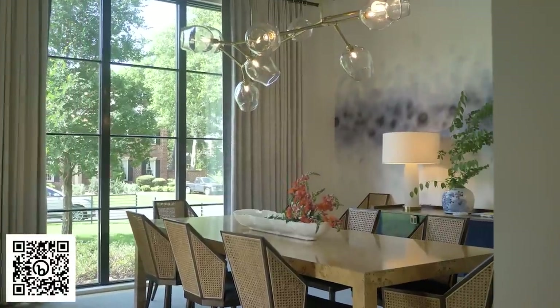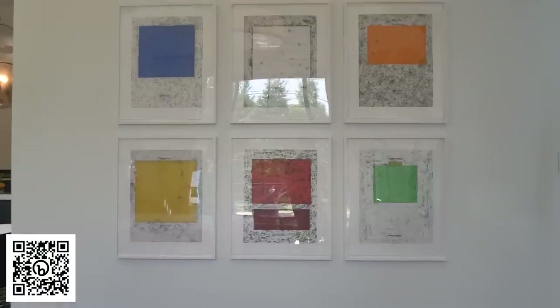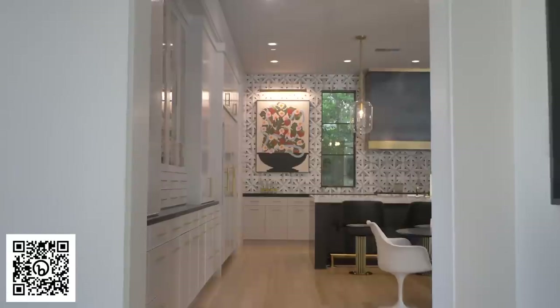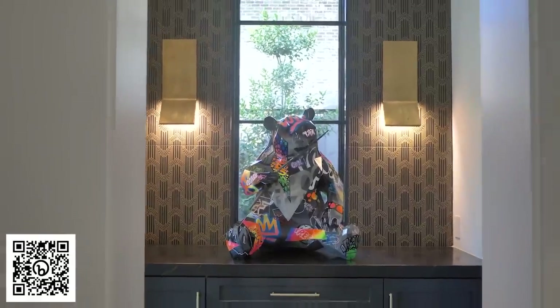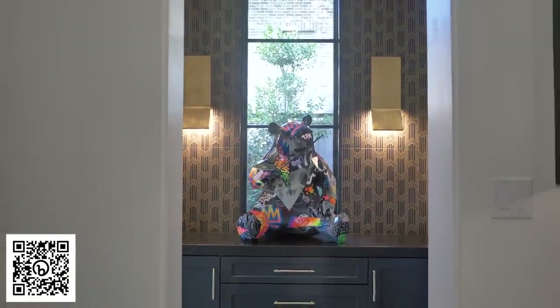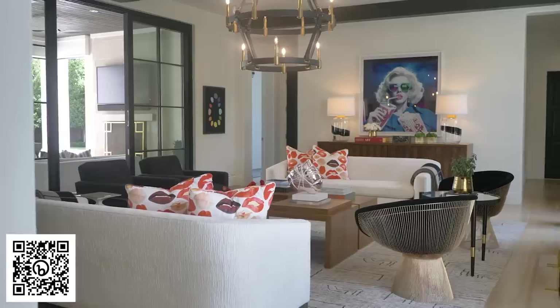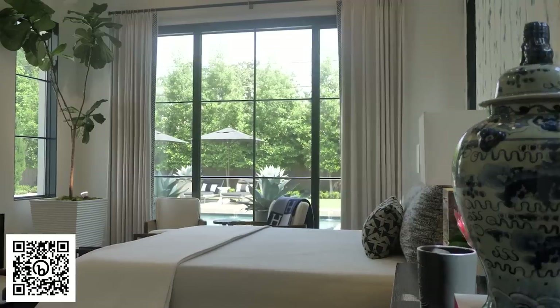What I like about this particular project is we have contemporary moments, clean moments, and textural moments. It's not really overly slated in any particular design direction, so it feels natural and very easy with a bit of evolution. It just feels natural.